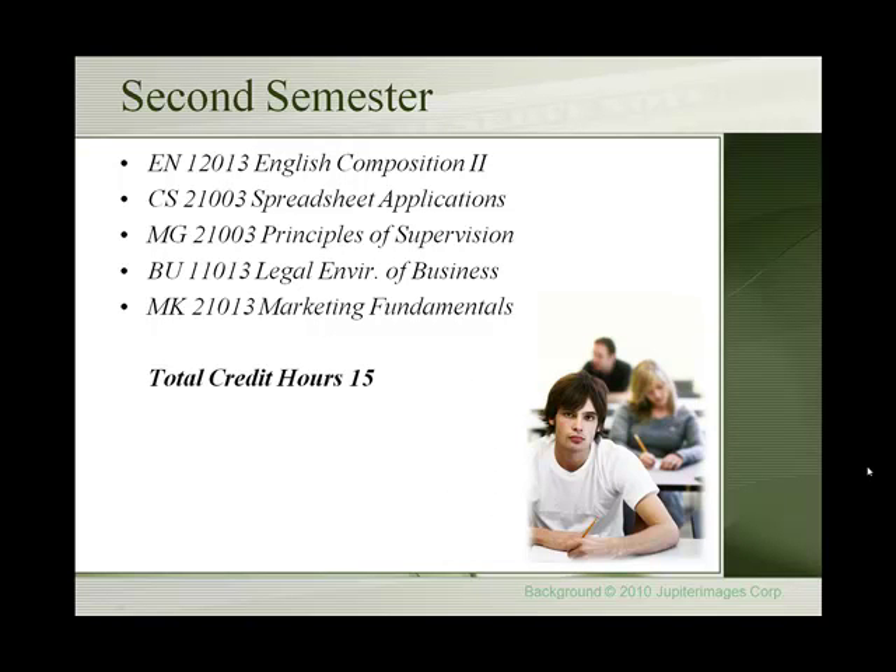The second semester is English Composition 2, Spreadsheet Applications, Principles of Supervision, Legal Environment of Business, and Marketing Fundamentals, for 15 credit hours.